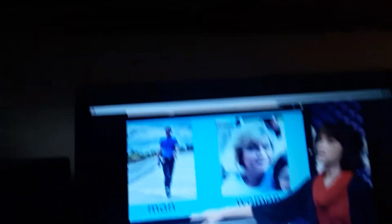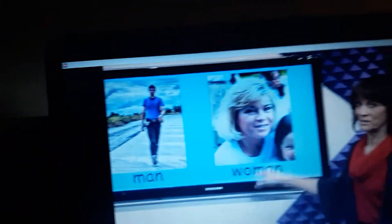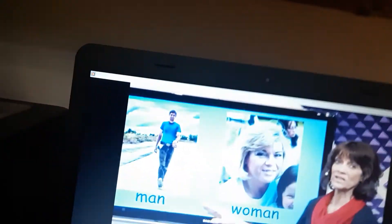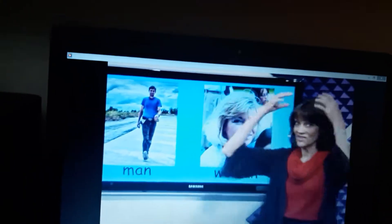The man and the woman. Let's find a difference and the same. The man has brown hair and the woman has white hair. So, this is different.